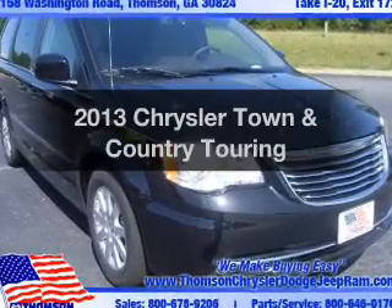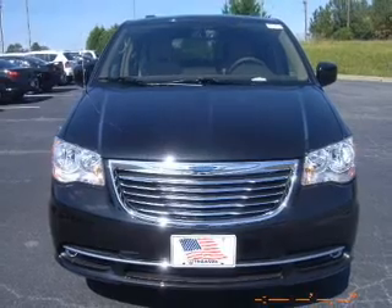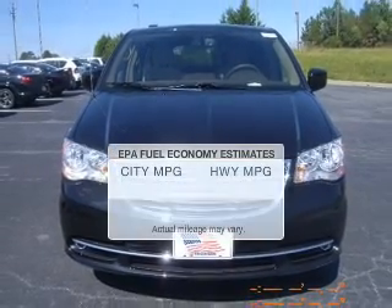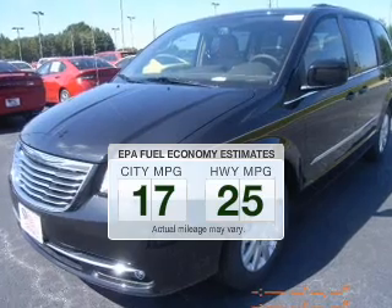Imagine yourself in this 2013 Chrysler Town & Country. Travel the roads in style and comfort in this great vehicle. In the city or on the highway, you'll spend less time at the pump with this fuel-efficient vehicle.